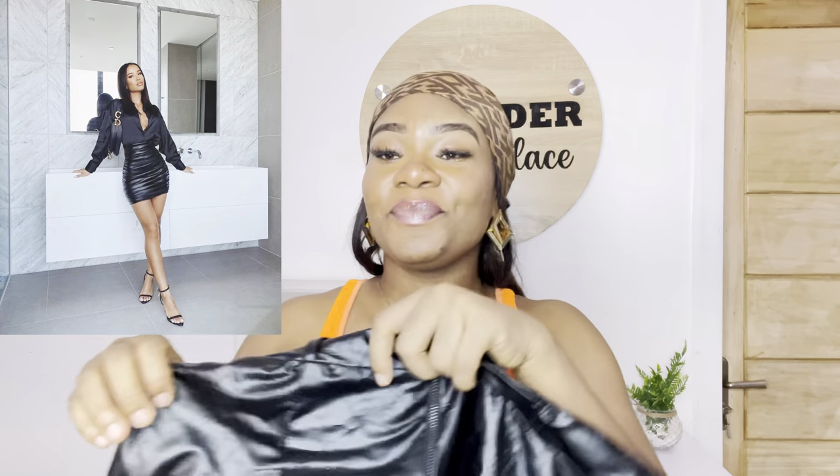For the second outfit, she's wearing a black leather skirt, an oversized black shirt, a nice sandal heel, and a black bag. That brings me to this beautiful faux leather skirt that I just purchased — it has lace down here.